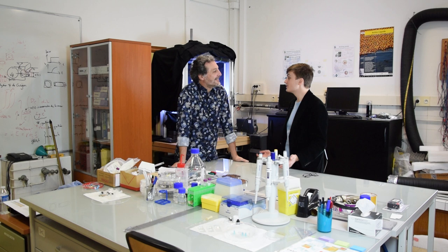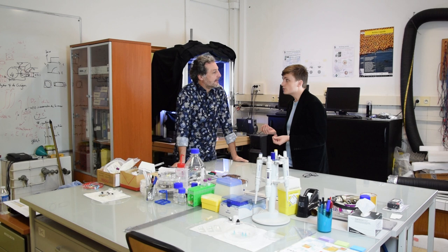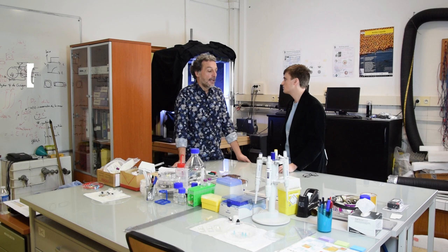Bonjour Olivier. On est ici dans ton labo où tu fais tes manips de physique sur la matière active, et on se demandait justement qu'est-ce que c'est l'intérêt de faire des expériences de physique, plutôt que de regarder un vol d'oiseau, un vol d'insecte, un vol de poisson...